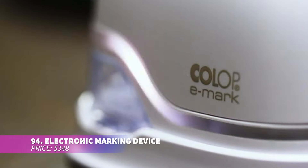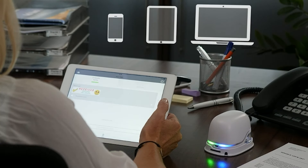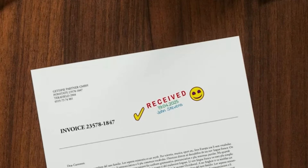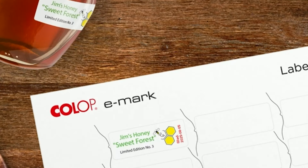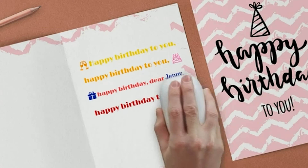Labeling and stamping have never been easier with this marking device. Upload your own logos or create custom designs for your needs — each cartridge offers up to 5,000 multi-color impressions, making it highly efficient. It works on a variety of surfaces from paper to cardboard, offering flexibility for any project. A fantastic tool for branding or shipping.